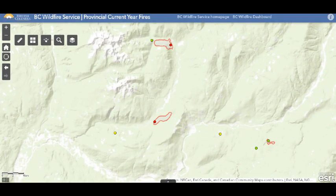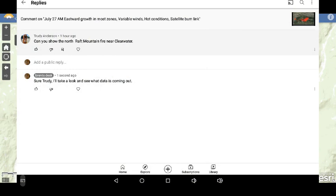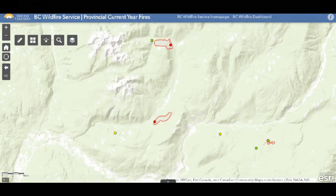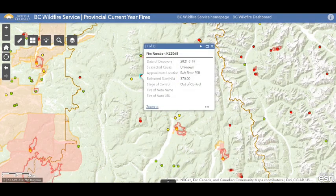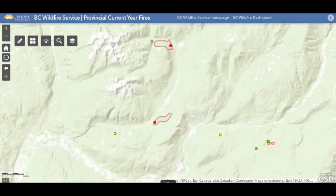I had a request from viewer Trudy: can I show the fire north on the Raft — the north Raft Mountain fire near Clearwater? I went to BC Wildfire and there are actually two fires there: the Raft River FSR fire and the West Raft River fire.